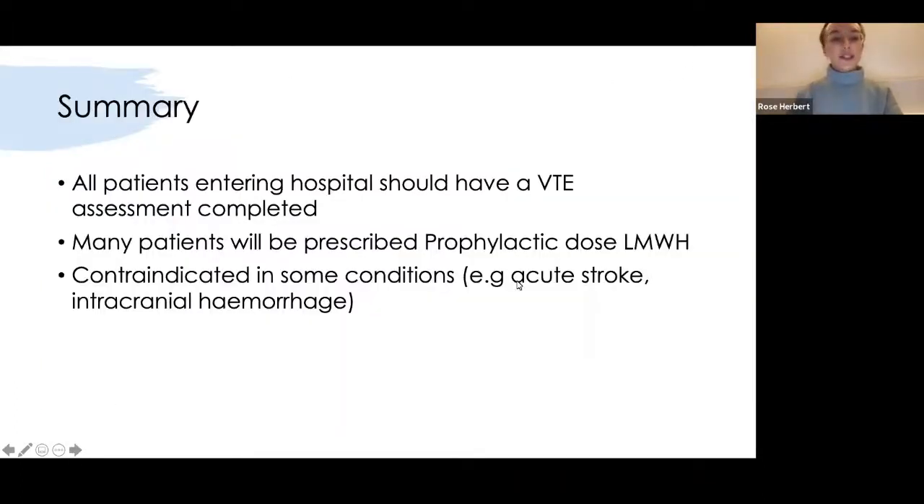All patients entering hospital should have a VTE assessment when they come through the door, and most patients are given prophylactic dose low molecular weight heparin. The only reasons someone wouldn't have LMWH are acute stroke or a brain bleed. It's really important that if someone develops chest pain and has recently had surgery or been immobilised for a long time, you think PE — especially in surgical patients.